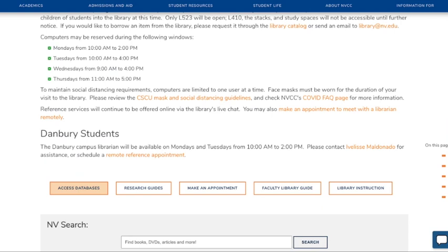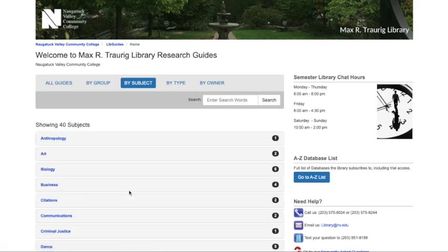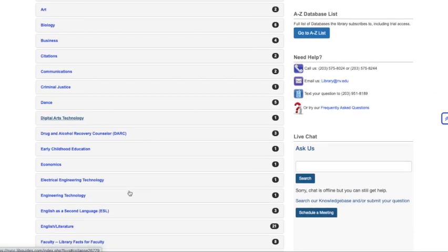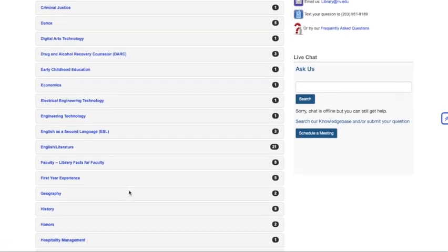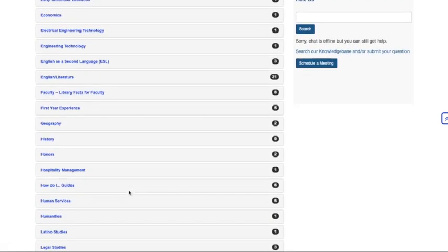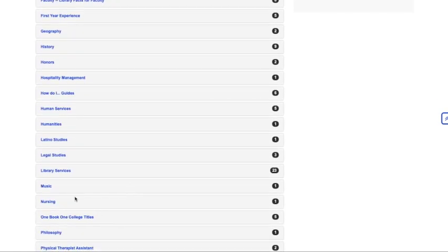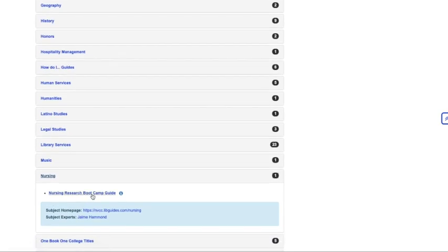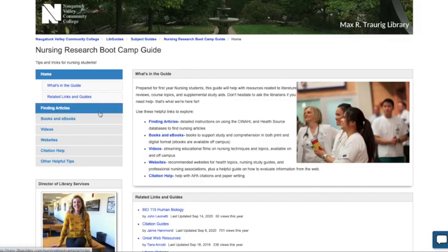Next, let's take a look at our research guides. These guides are made by librarians to help students get started in research in any given topic. There's one made specifically for nursing. If you scroll down the list of alphabetically organized subjects, you'll find Nursing and then you can click on the Nursing Research Boot Camp guide. This guide can serve as your one-stop for finding articles, books and ebooks, videos, websites, citation help, and more.